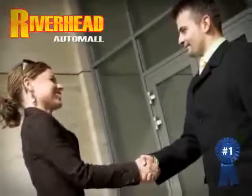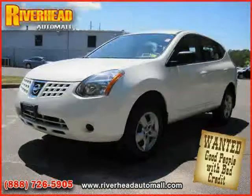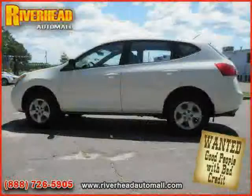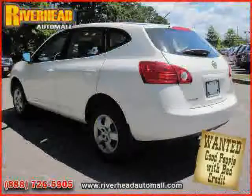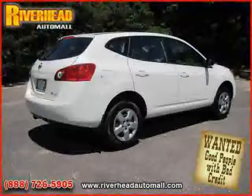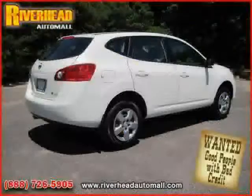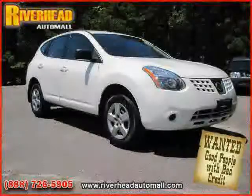Great savings are available on vehicles like this 2008 Nissan Rogue equipped with cloth interior, cruise control, power windows, side head airbag, traction control, driver and passenger side airbag, all-wheel drive, air conditioning, four-wheel anti-lock brakes, vehicle anti-theft system, rear head airbag, and power door locks.